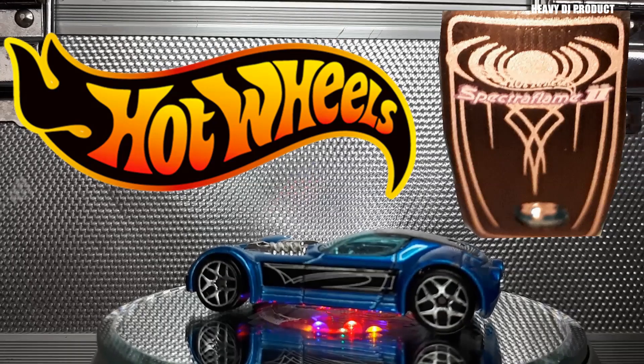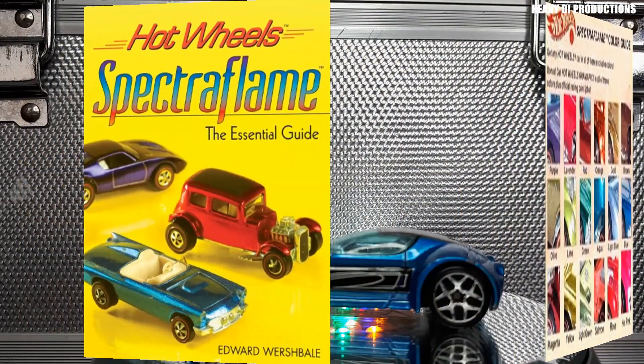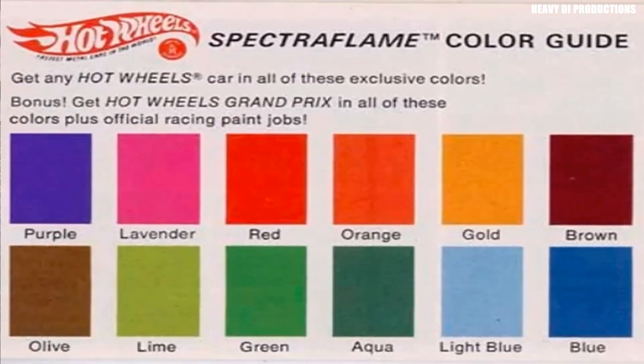Spectroflame is the name used by Mattel for the metallic finishes sported by their original Hot Wheels cars in 1968 through 1972, and also on Super Treasure Hunts. The finish was not the standard paint used on normal cars, but rather a transparent lacquer applied over a polished zinc-plated casting. This resulted in a surprisingly realistic metallic effect similar to the appearance of real cars.